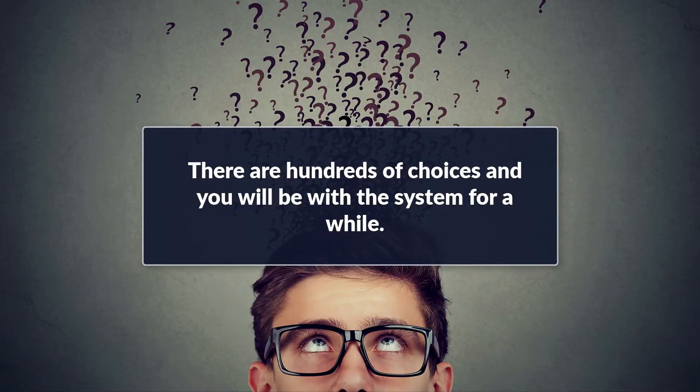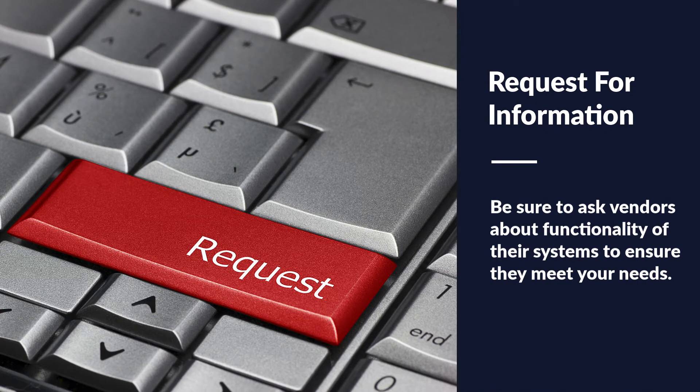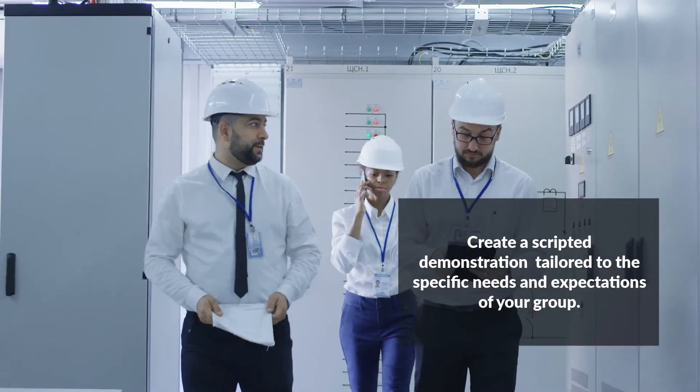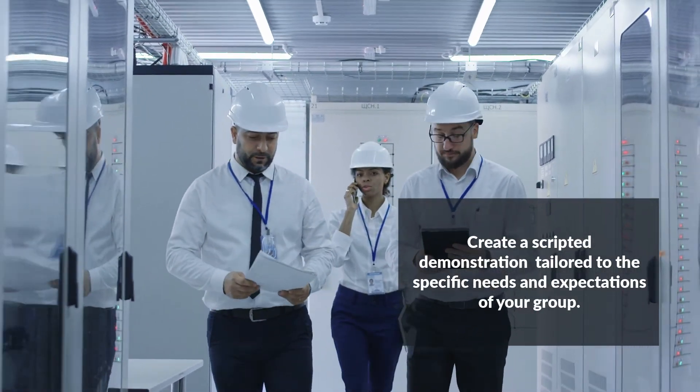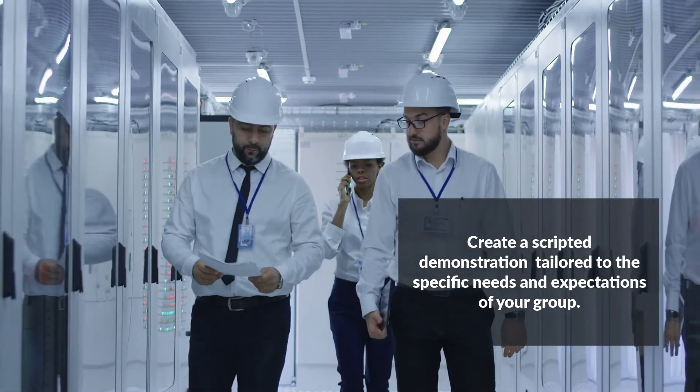Implementation Principle 1: Do not be in a hurry when it comes to selection. Manufacturing teams have literally hundreds of CMMS options to choose from, and the ultimate decision may have lasting effects, as you will likely be with this system a minimum of five years. The selection process should include a Request for Information, or RFI, where you ask general questions regarding functionality to help screen out systems and vendors that do not meet your requirements. You should also create a scripted demonstration for your potential vendors, tailored to the specific needs and expectations of your group.